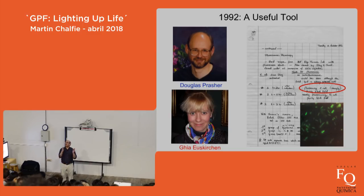We got back together, clarified what had really happened, and he sent us the clone. Ghia, in her very first month of graduate school, put it into E. coli. That's what you can see circled in red from her lab notebook — it says 'fluorescing E. coli' and then in parentheses 'strongly.' She put the gene into E. coli, the bacteria made the protein, they became fluorescent, and she took that picture on that very first night. It was an experiment that worked the first time.